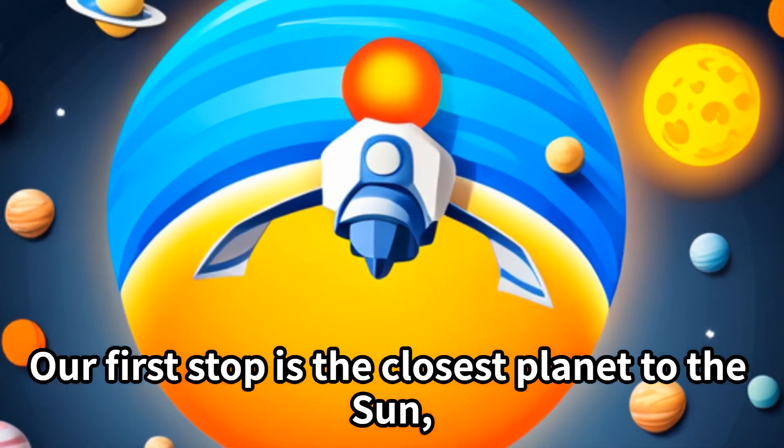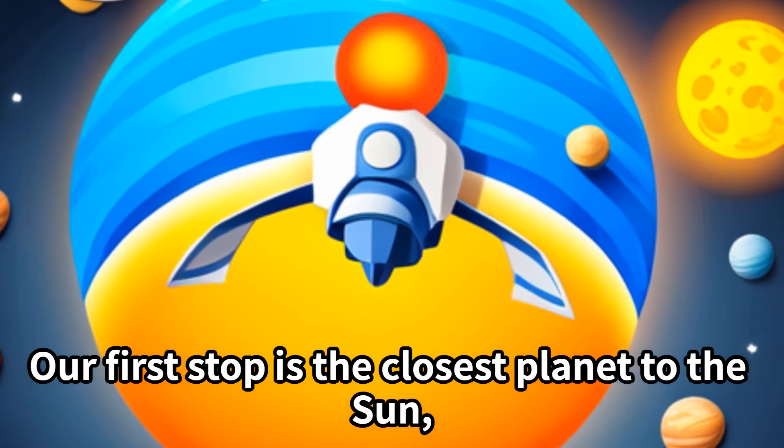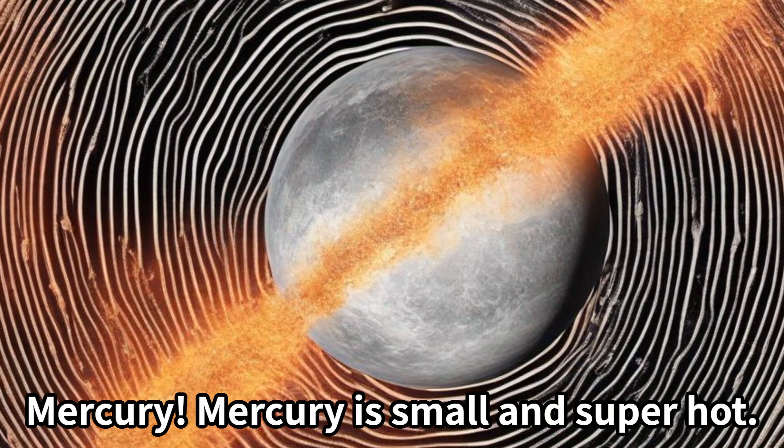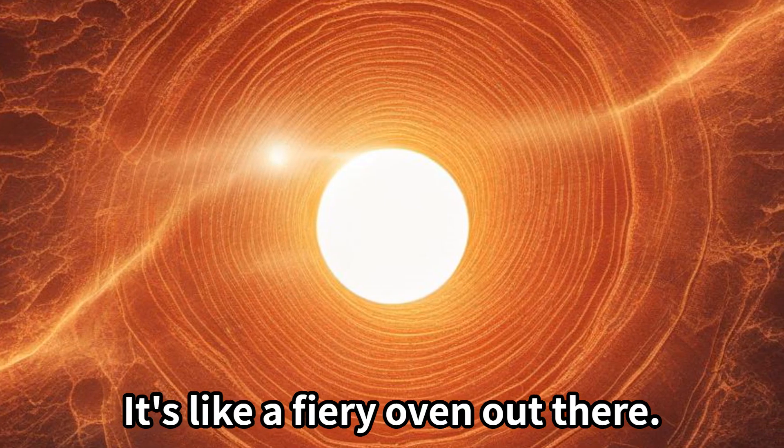Our first stop is the closest planet to the sun — Mercury. Mercury is small and super hot. It's like a fiery oven out there.